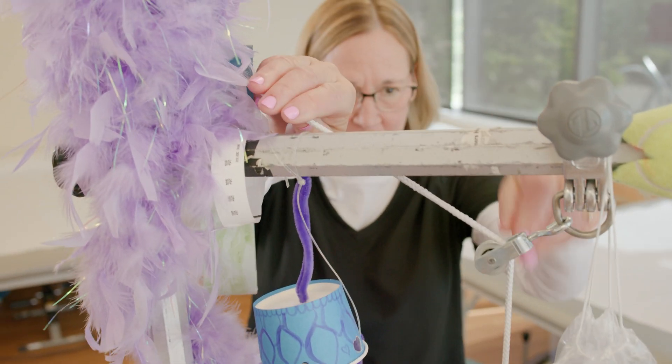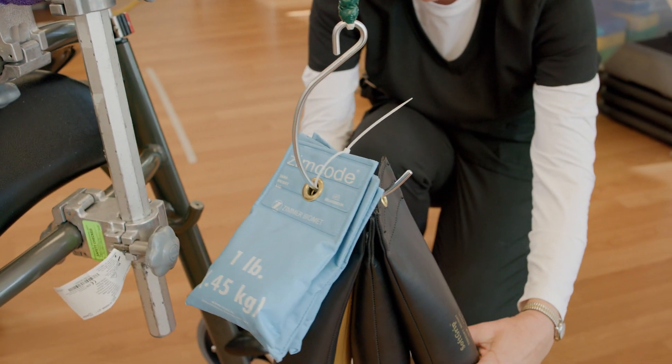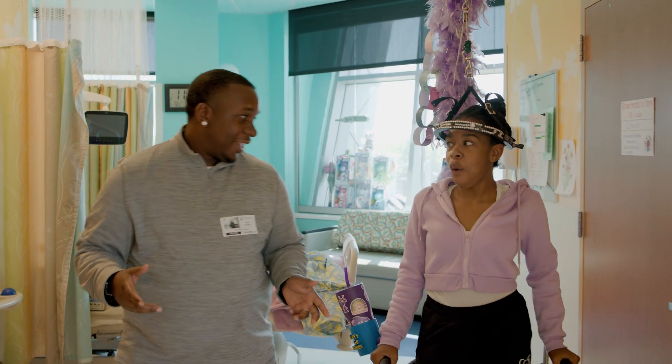The traction walker is equipped with a similar pulley system to that of the wheelchair, to allow for weights to be added as your doctor instructs throughout your course of stay at the hospital. We encourage all patients to be up and walking as much as they can throughout the day, and the traction walker provides this opportunity.